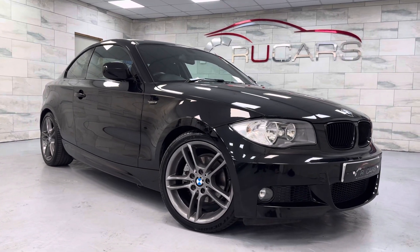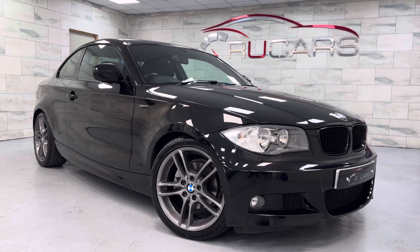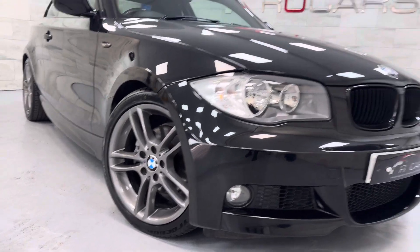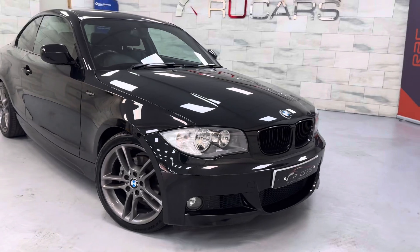Don't confuse it with the carbon black — it is a proper black car. It's done 54,000 miles, 6-speed manual. It's got the 18-inch 261 alloys, I think they're called. Black grills.